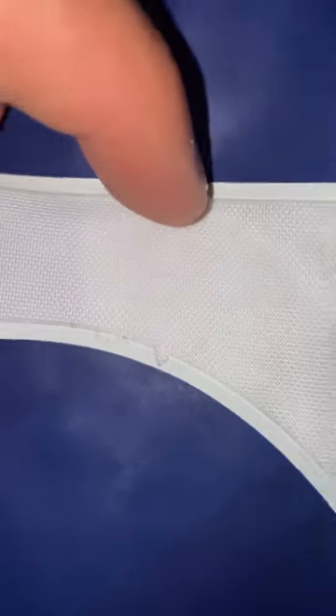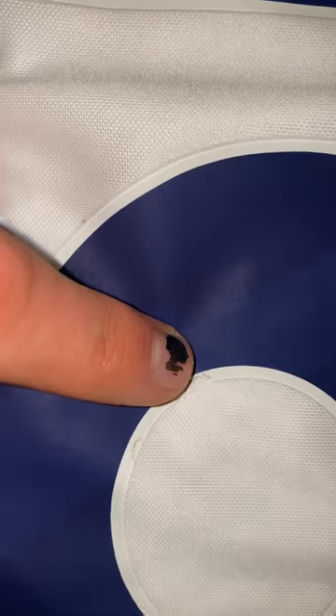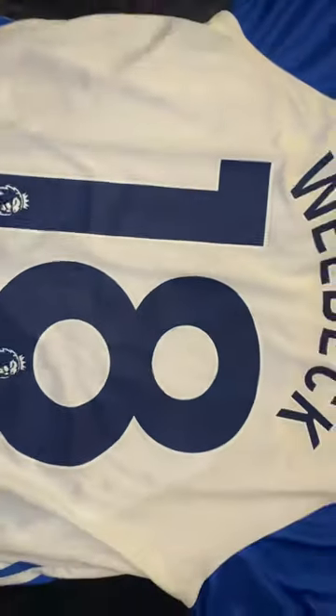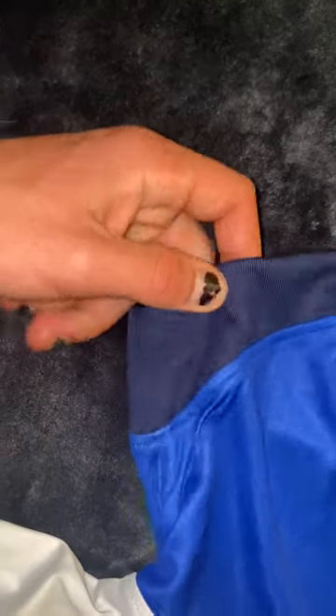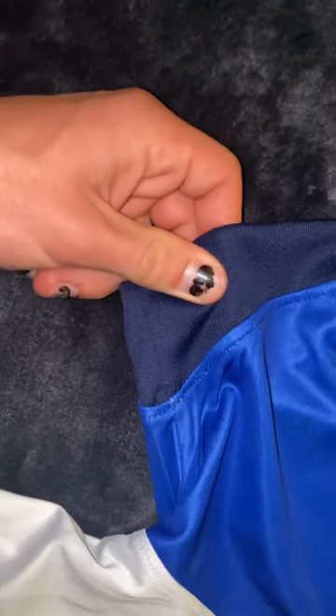The name and number have been ironed on. There's just a little bit of cracking there on the 18 number, but not a problem — you can barely even notice it, and it doesn't happen anywhere else on the number or on the name Welbeck, which has also been ironed on. The edge of the sleeves just has that same elastic mesh material.